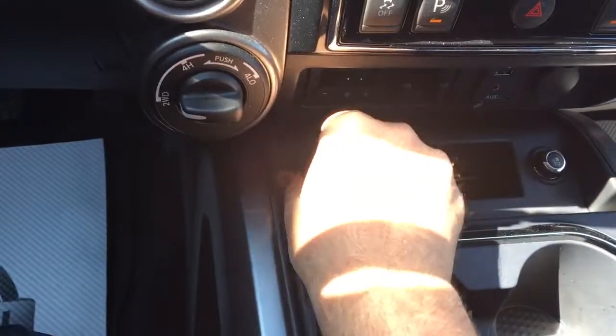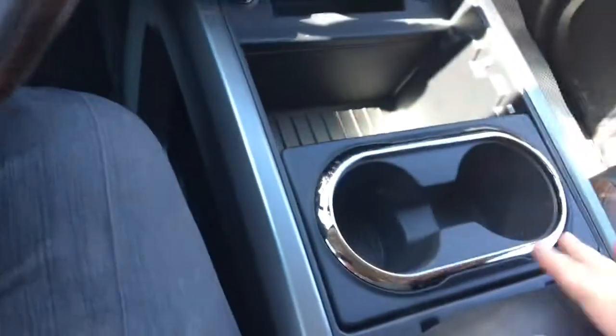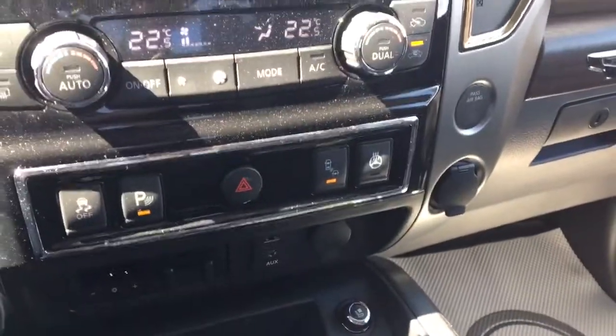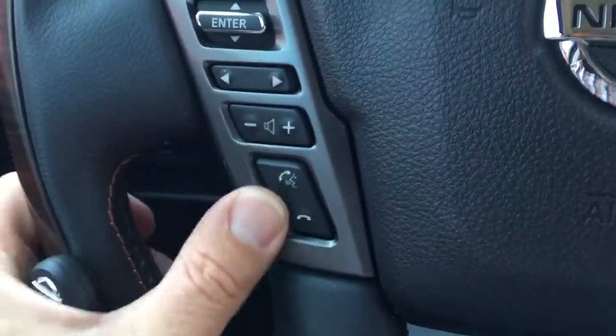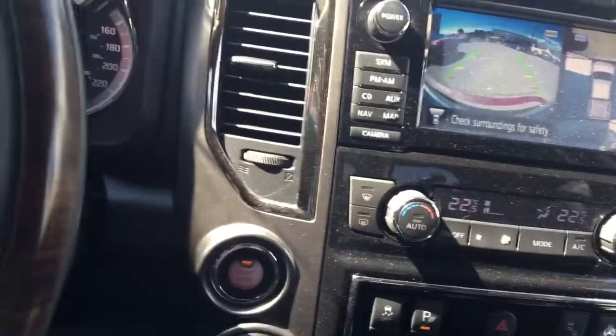Heated and cooled seats, adjustable cup holders in a couple positions — and it's actually big enough to slide an iPad underneath for storage. There's a heated steering wheel, hands-free phone systems, streaming audio Bluetooth, USB connectivity, integrated brake controllers — just a lot of really nice features.